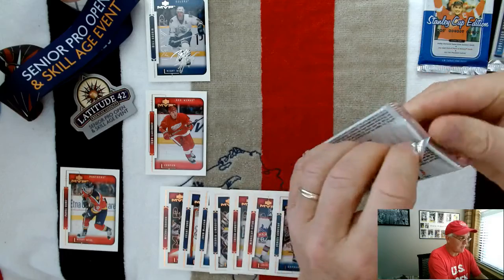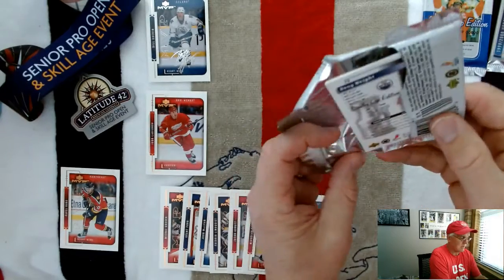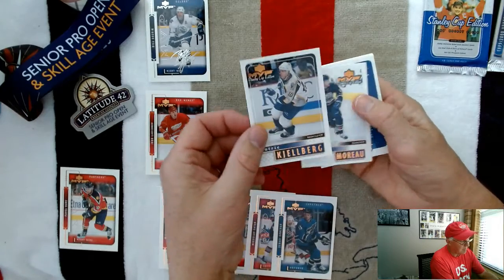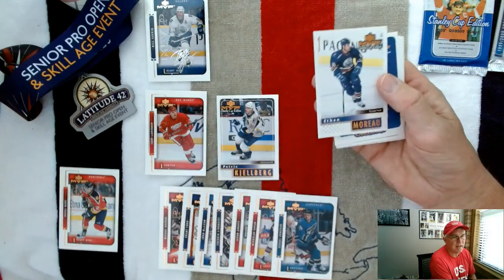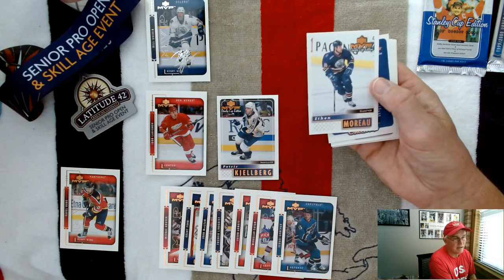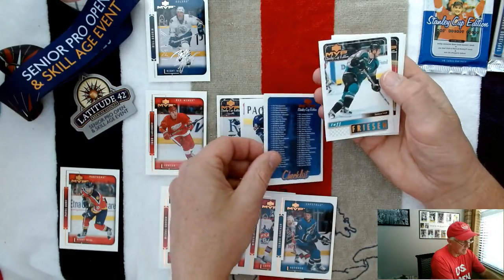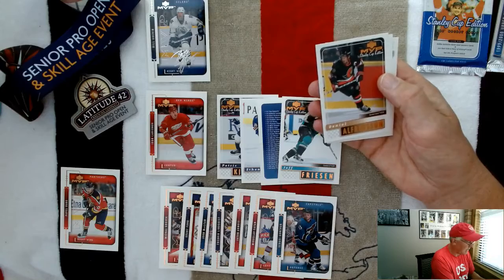Now I'm opening the Stanley Cup Edition retail pack. They don't look exactly the same. Patrick Kjellberg, and I should mention the Stanley Cup Edition actually has 33 rookies versus eight in the other set, with 41 Hall of Famers in both — lots of insert opportunities as well. Ethan Moreau checklist.